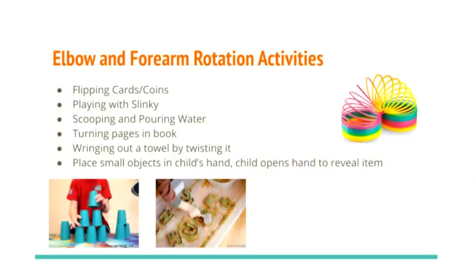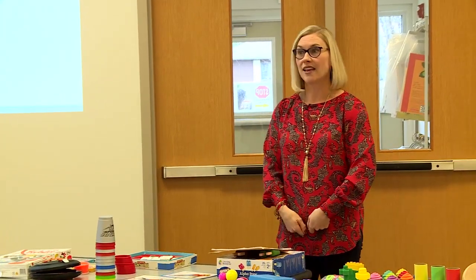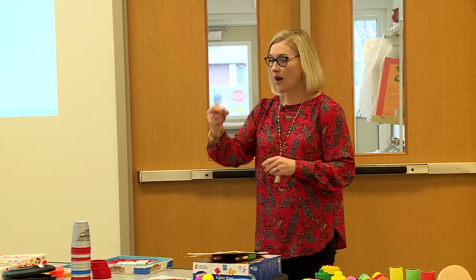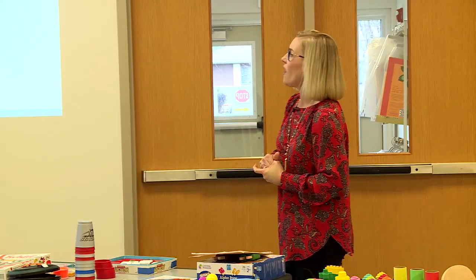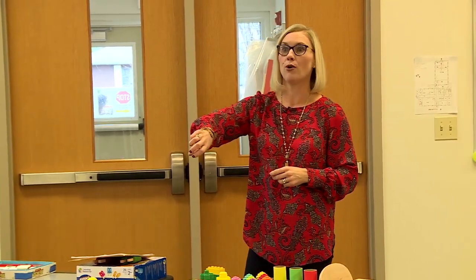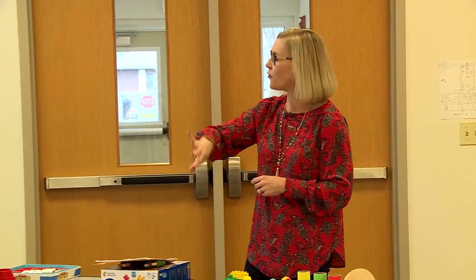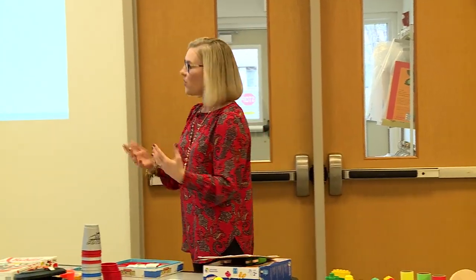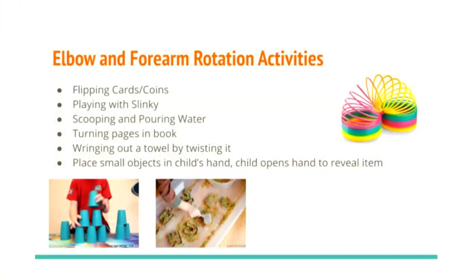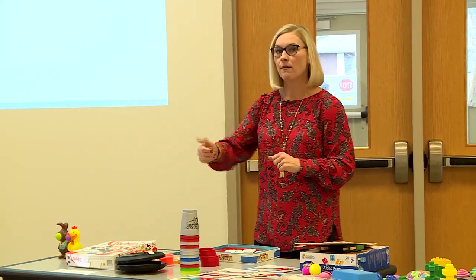We don't often think about elbow and forearm rotation, but it's very important for higher-level skills. A neutral forearm position is needed for engaging a zipper, buttoning, and writing. Some children with developmental delays use a lot of pronation — a thumbs-down position — so we want to work on pronation and supination activities. Simple things you can do include flipping cards during memory games, flipping coins from tails to heads side, turning pages in a book, and scooping activities.